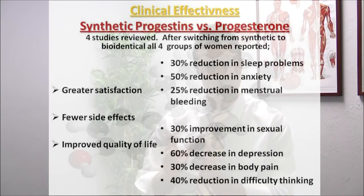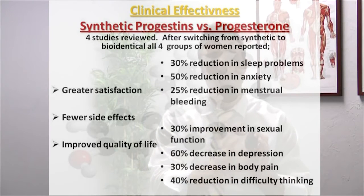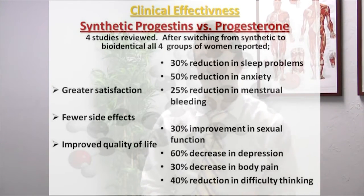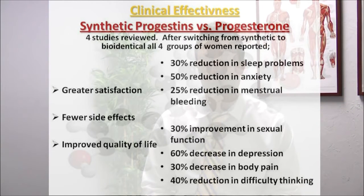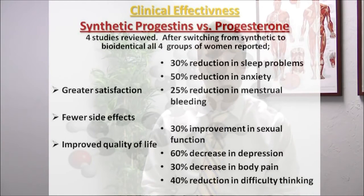Specifically, when women switched from synthetic to bioidenticals, all women in each of the four studies reported: a 30% reduction in sleep problems, a 50% reduction in anxiety, a 25% reduction in menstrual bleeding, a 30% improvement in sexual function, a 60% decrease in depression, a 30% decrease in body pain, and a 40% reduction in difficulty thinking. Overall, 65% of the women said they felt better when making the switch from synthetic to bioidentical. So there's some pretty compelling evidence there.